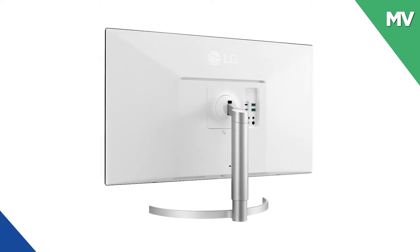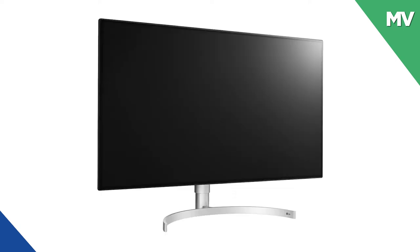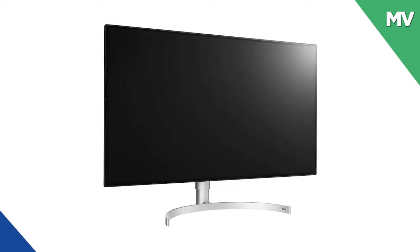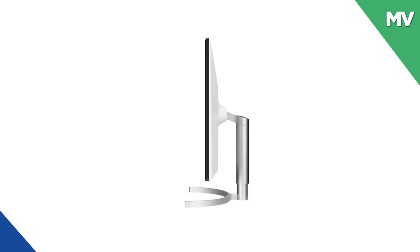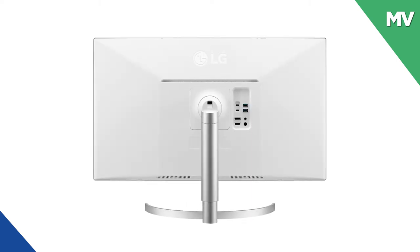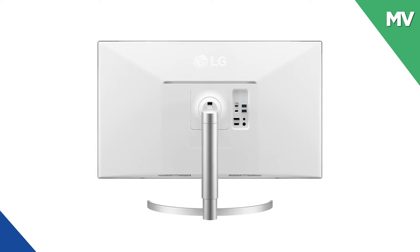98% of DCI-P3 color gamut and 135% of sRGB, which is ideal for image retouching and accurately expressing the color of digital contents. The monitor also supports VESA DisplayHDR 600 with wide-range brightness and contrast, enabling dramatic visual immersion.